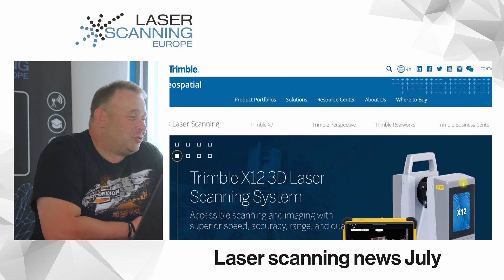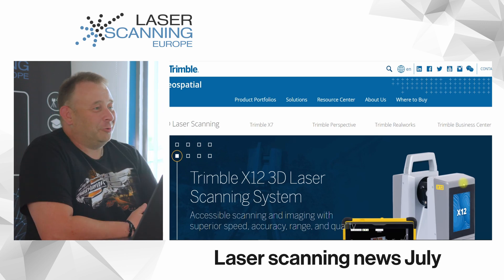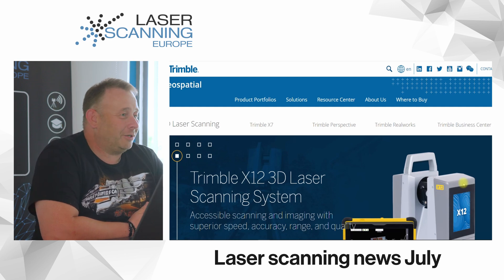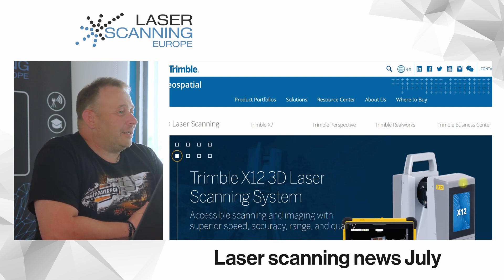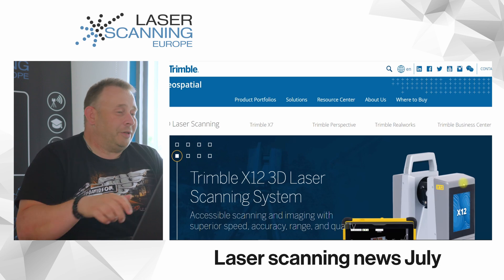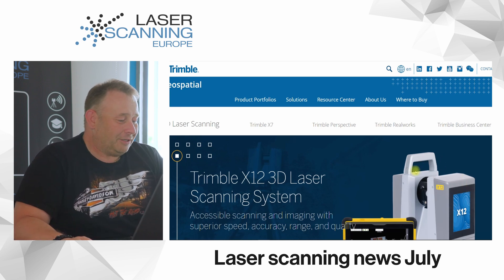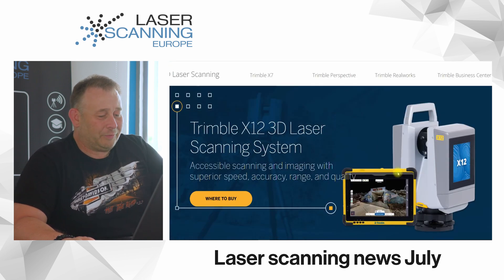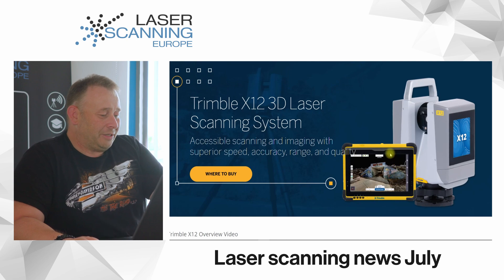We have July. Sun is in my window. I was thinking maybe nothing new, everybody is on the beach having a cool drink and enjoying the sun. But not the guys from Trimble, because they announced a new terrestrial laser scanner — the Trimble X12. The newest information I think went out yesterday or the day before, so very new stuff.